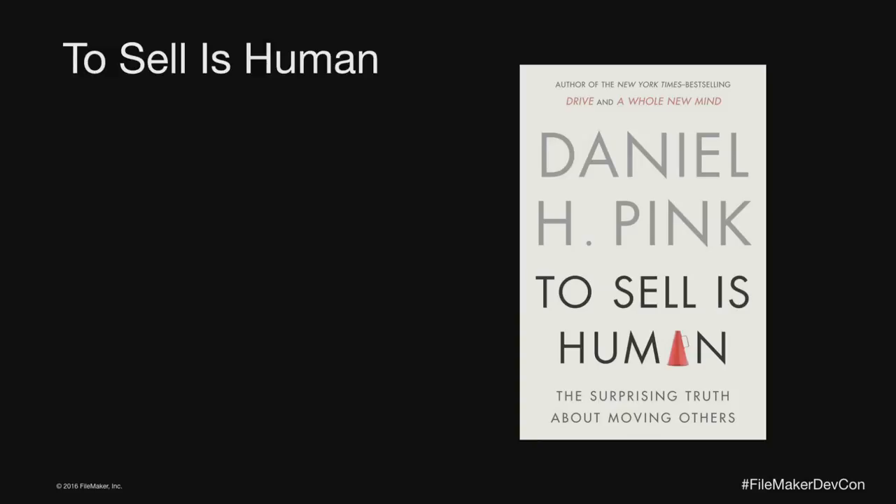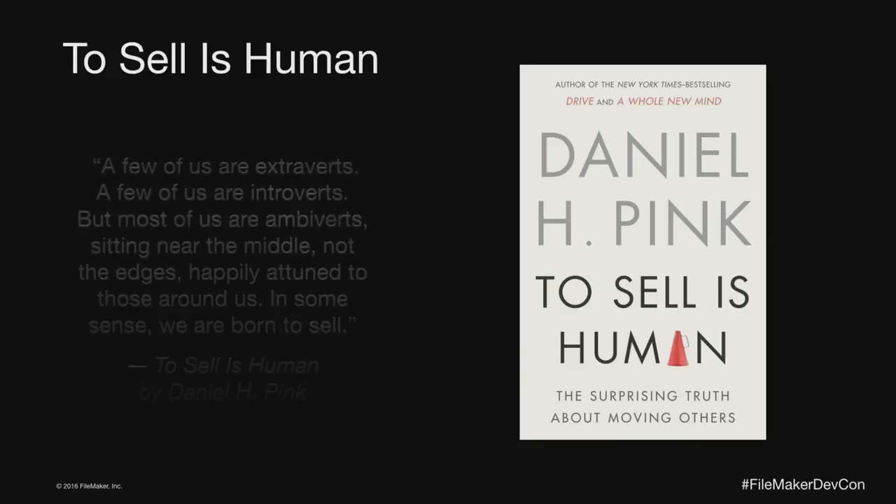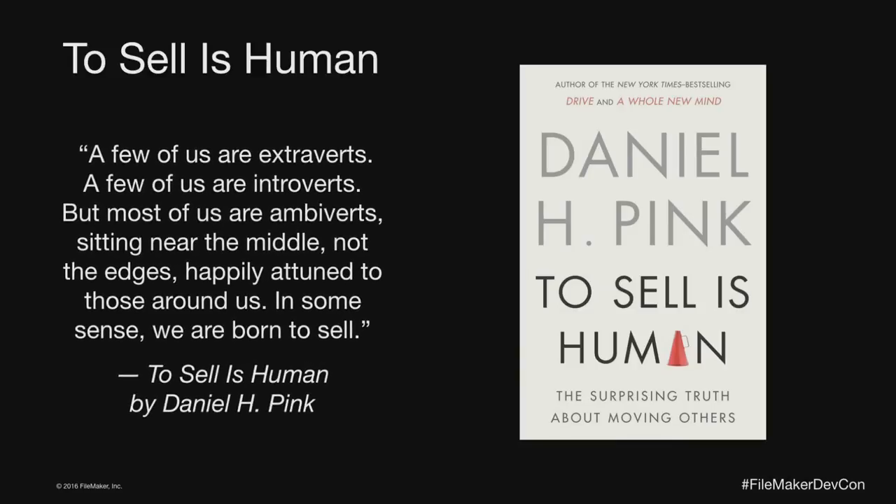He wasn't happy with what he was doing, so I decided to step back into the arena and start selling. Along the way we read this book — I actually saw Dan Pink speak at an event in St. Louis and was really impressed. I had my whole team read it, and the real thing that impressed me was sort of encapsulated by a particular quote.